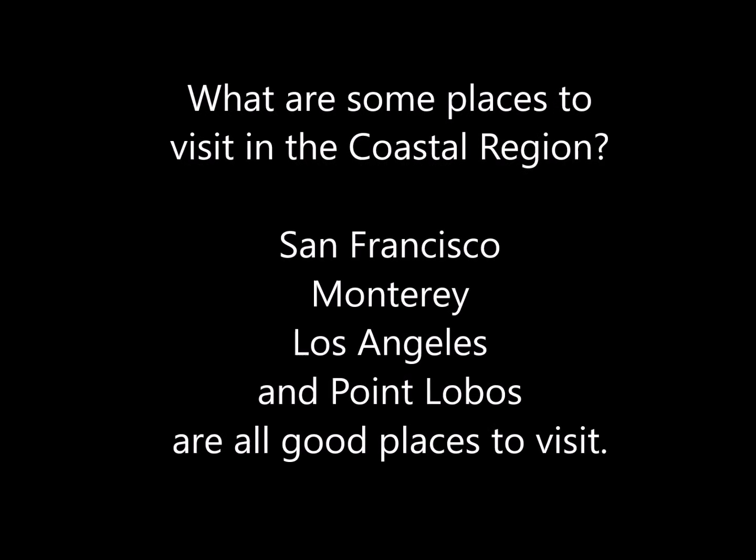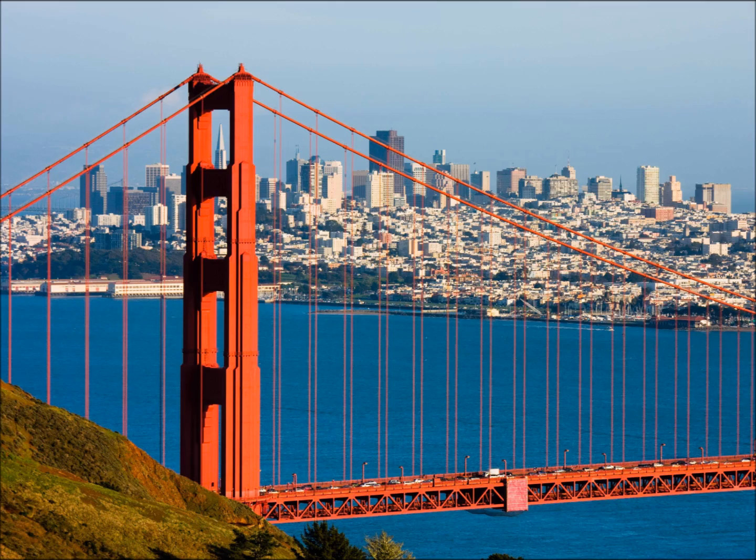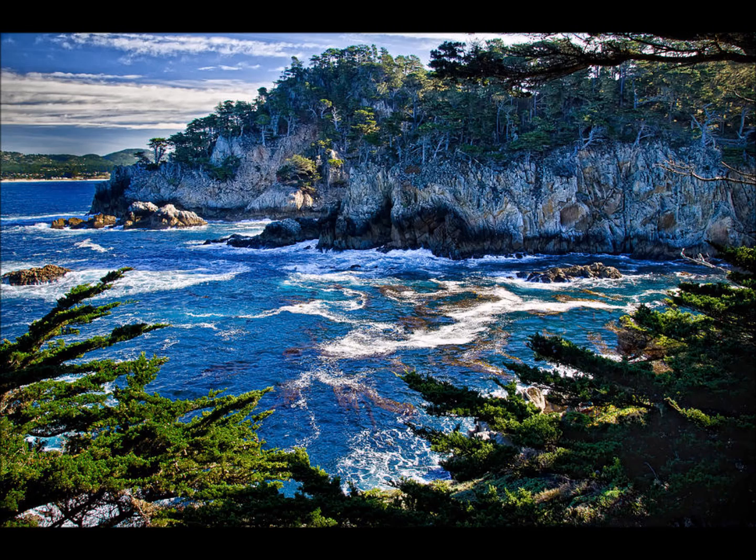What are some places to visit in the coastal region? San Francisco, Monterey, Los Angeles, and Palo Alto are all good places to visit.